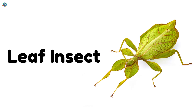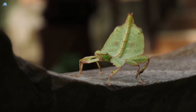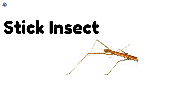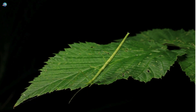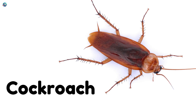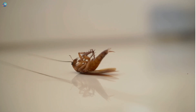Leaf insect — a clever bug that looks just like a leaf. Stick insect — a thin insect that looks like a twig or stick. Cockroach — a fast running insect that loves to hide in dark places. The cockroach has long antennae and can move super quickly.